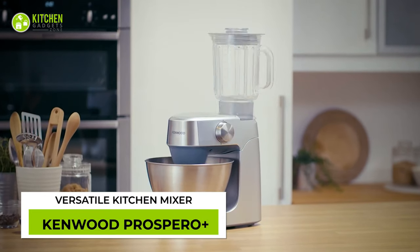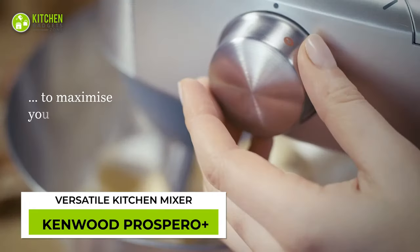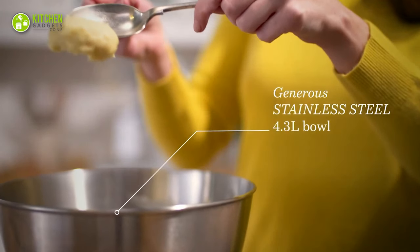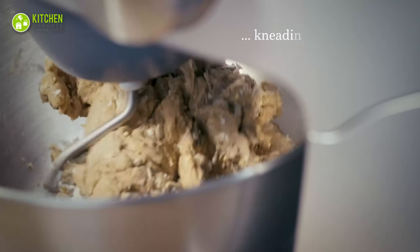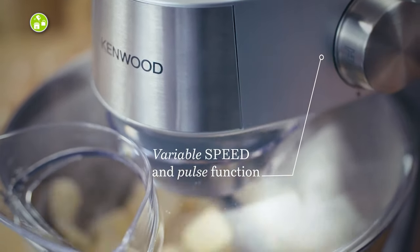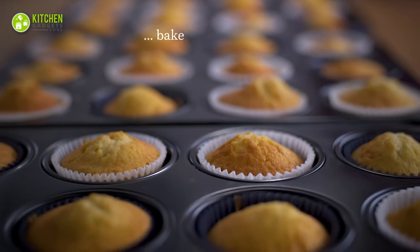The Kenwood Prospero Plus will be your next cooking and baking companion. As this compact mixer has a powerful motor and a large bowl, it lets you mix pizza or bread dough without air pockets. With its variable speed and pulse function, you can combine your cupcake batter into the perfect consistency.